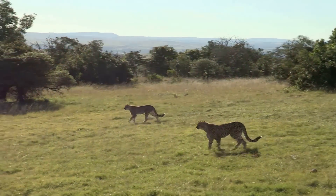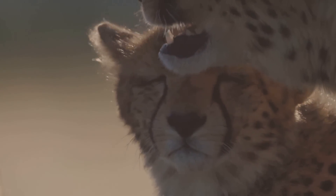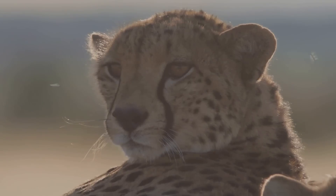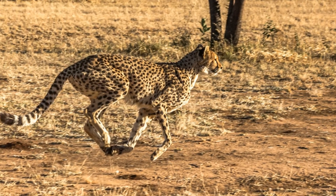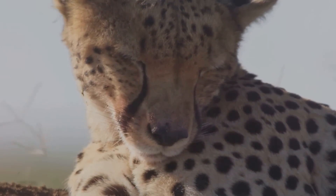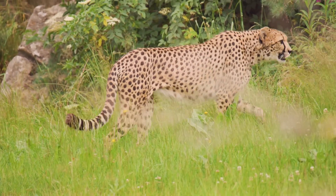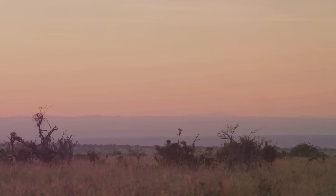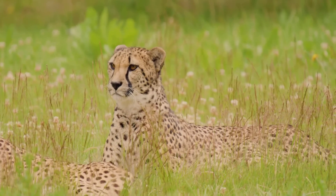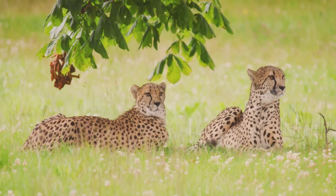The fate of the cheetah hangs in the balance. Their future depends on our collective action — we must raise awareness about their plight, support conservation efforts, and advocate for policies that protect them. Imagine a world where the cheetah's speed continues to electrify the savanna, where their sleek bodies and spotted coats remain a symbol of nature's artistry. It's a future where humans and cheetahs can coexist, where the thunder of their paws on the open plains continues to echo for generations to come. The cheetah's story is far from over — let us ensure that this magnificent creature continues to grace our planet for centuries to come.